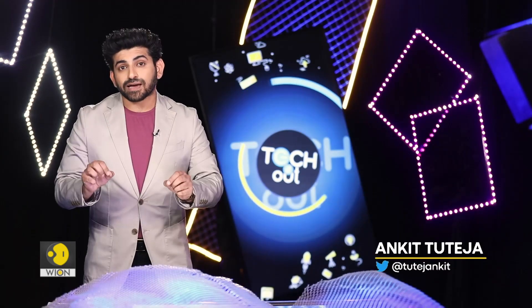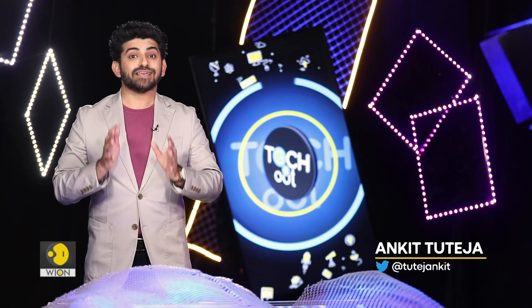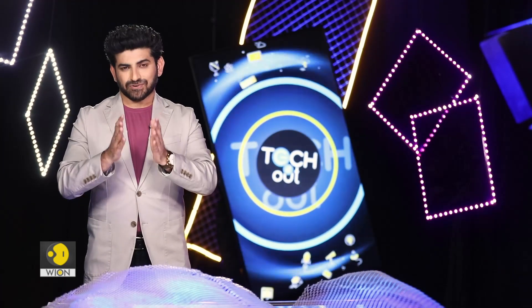What if I tell you that your car tyre doesn't need air anymore? Sounds impossible, right? But that's happening now. Our next story gets you more details.